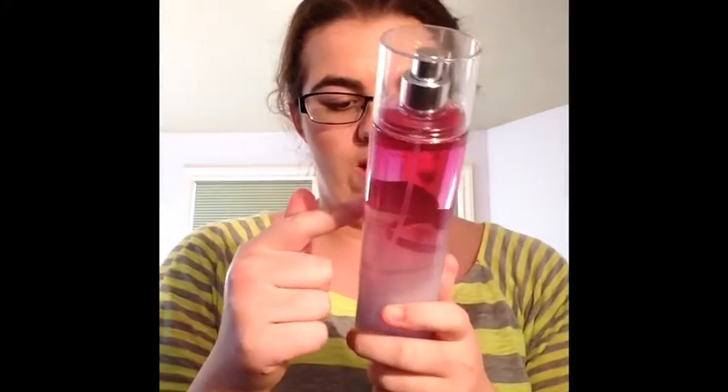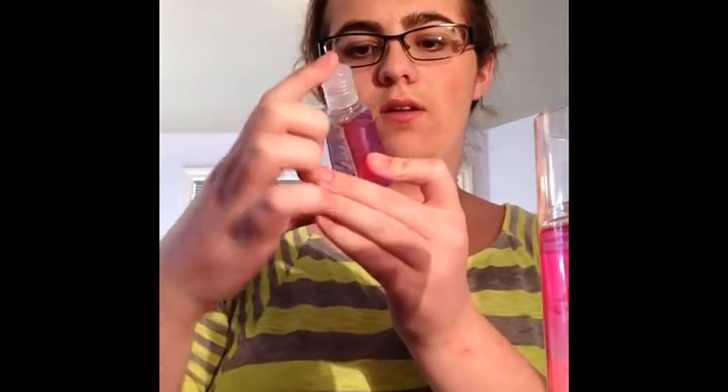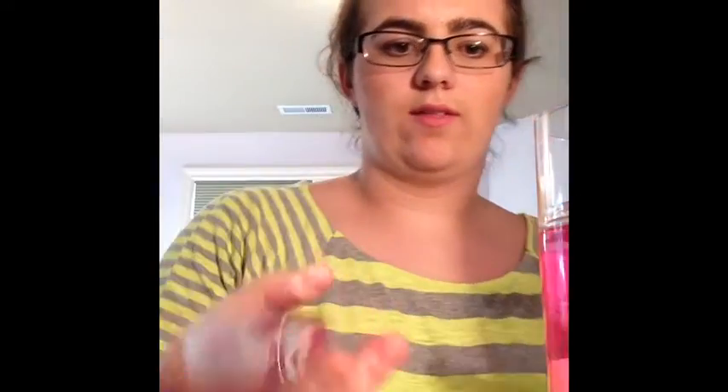Then I have the Paris Amour Fine Fragrance Mist — it smells really good. I also have the mini pocket bac hand sanitizer in Paris Amour, so those really go together. Next up are some hand sanitizers and daily stuff I use.